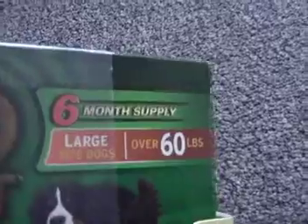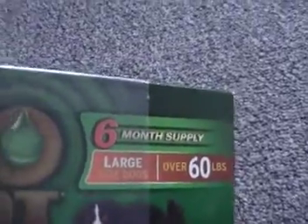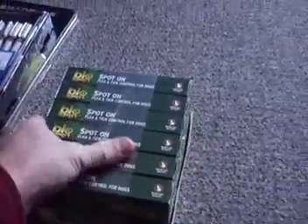The last thing is Bio Spot — this is for large dogs, sixty pounds and over, six-month supply, brand new in the pack. We buy in bulk and pass the savings on to you — we appreciate all of the business.